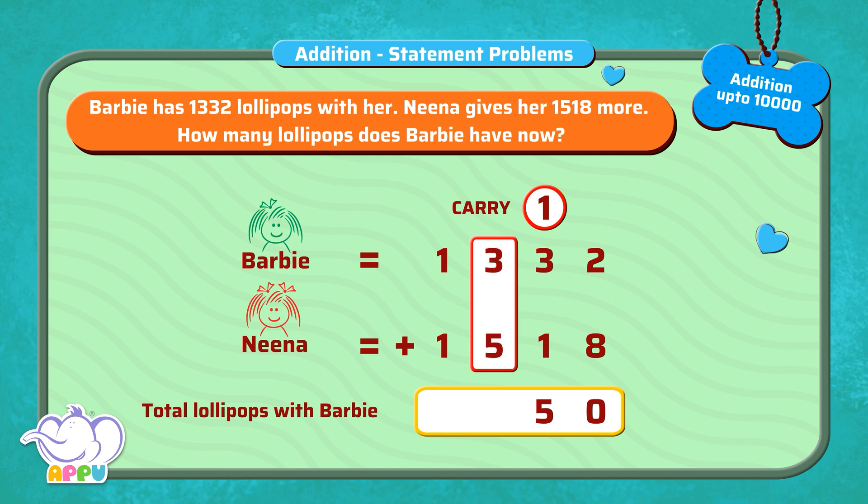For the hundreds place, 3 plus 5 which is equal to 8. And then we add the thousands place, 1 plus 1 which is equal to 2. Barbie has 2,850 lollipops.